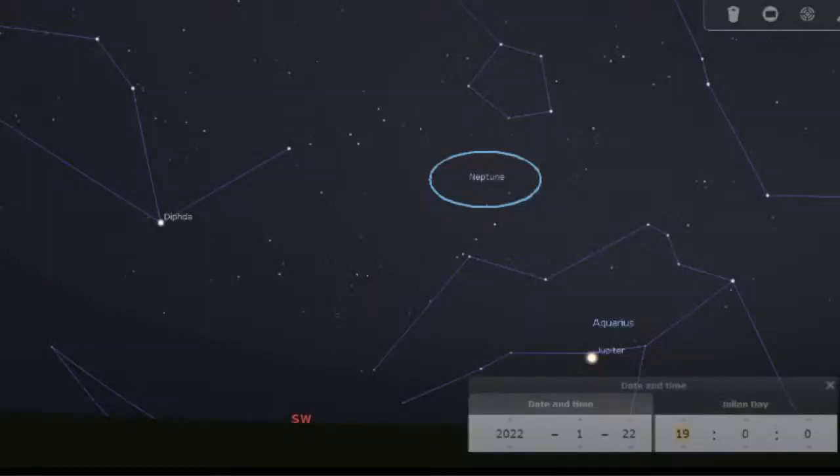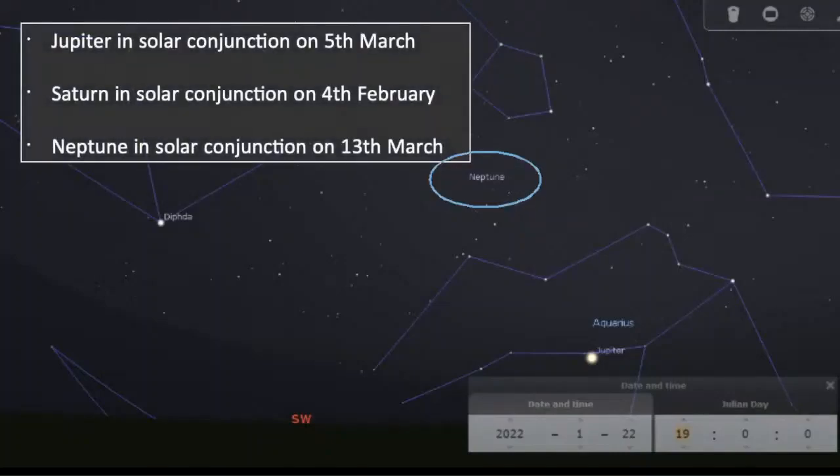Neptune is also not far from Jupiter. At 7 o'clock tonight it will be a bit further up in the sky with constellation lines for navigation — kind of just above Aquarius. Neptune will definitely need binoculars or a telescope. Jupiter is going to be slipping down towards the horizon during February, and by the beginning of March it's heading towards solar conjunction on the 5th of March. Saturn is also heading towards solar conjunction on the 4th of February. Neptune is in solar conjunction on the 13th of March, but you can still spot them if you go out now for a good look.